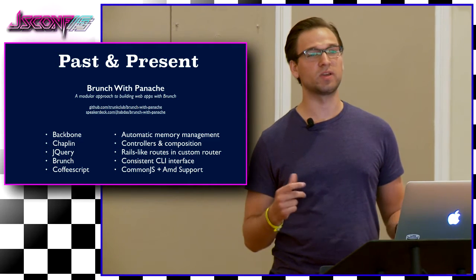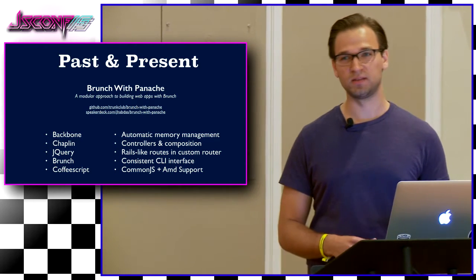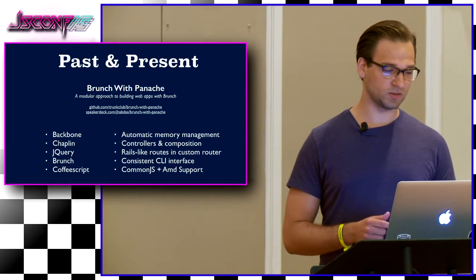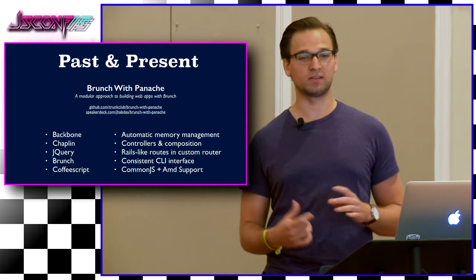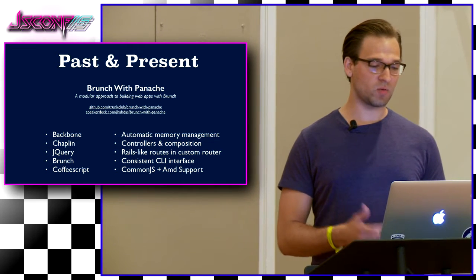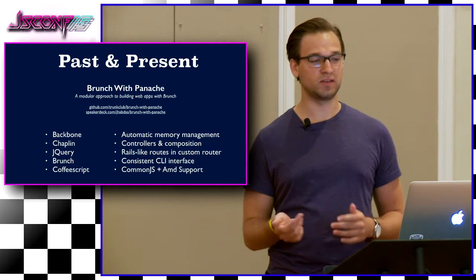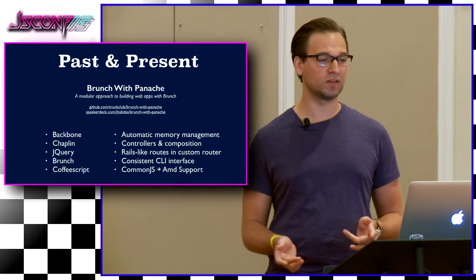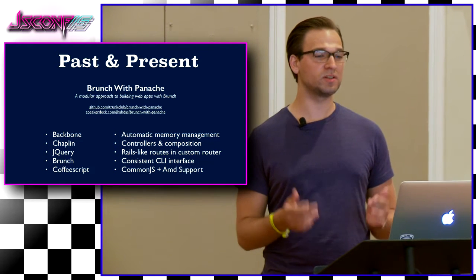Brunch is more or less similar to Gulp and Grunt — it's a build tool. It takes care of all the minification and the stuff that we don't really worry about anymore. Chaplin also comes with a mediator, which is our pub-sub communication between apps, so it's great for moving member data around. We like to automate all of our process redundancies. The philosophy is Onion apps — peel back the layers as you need to. Let's avoid complexity, follow patterns, and scale. And it's what let us build great apps really, really quickly.